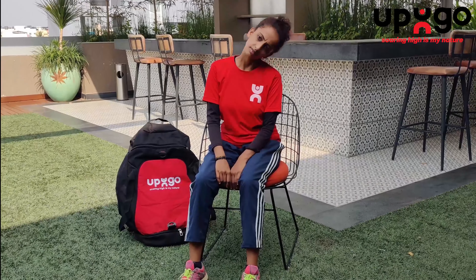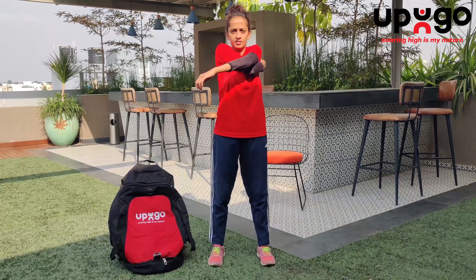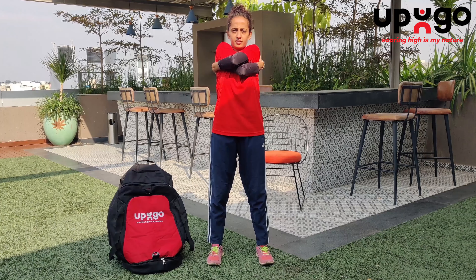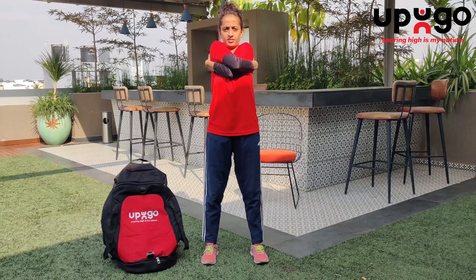This stretch will help to relax your shoulders and upper back muscles. Place your right hand on your left shoulder and your left hand on your right shoulder. Give yourself a hug, breathe in and out, releasing the tension between your shoulder blades. Take 5 deep breaths, then switch your hands, bringing your left arm on top of the right.